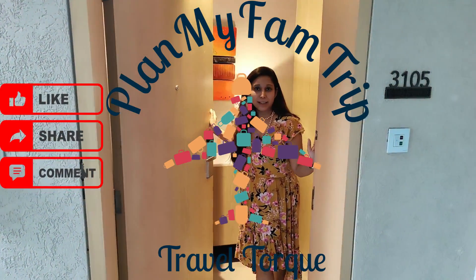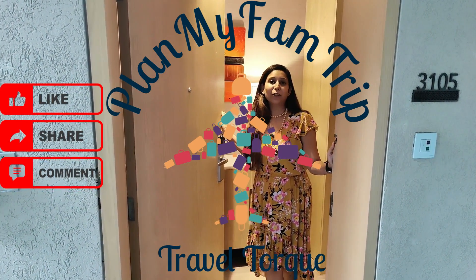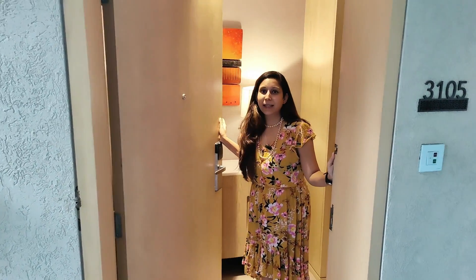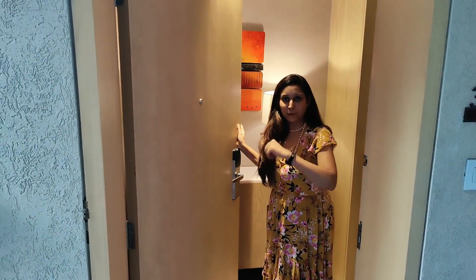Hi Followers, I am here today to give you a tour of one of the new properties of Marriott called Courtyard by Marriott Aravali. This is a family suite. Let me give you a tour.